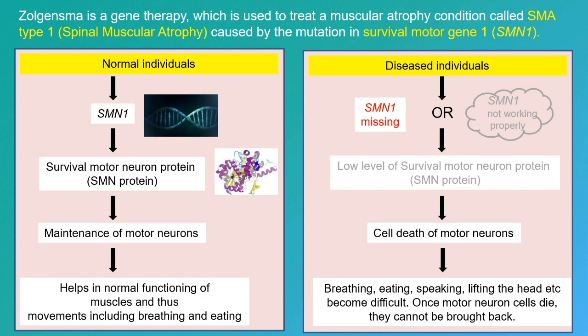Unlike regular cells, neurons do not divide, and once they die, they cannot be brought back.